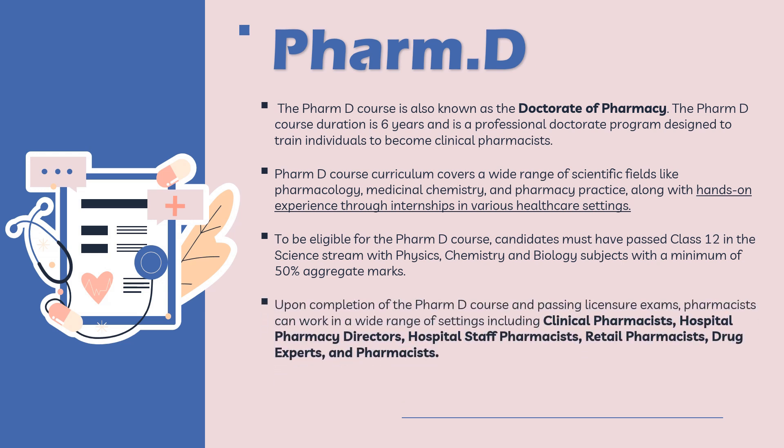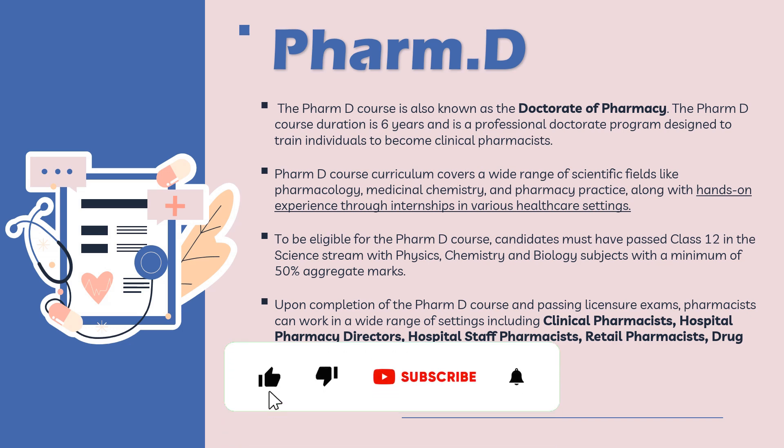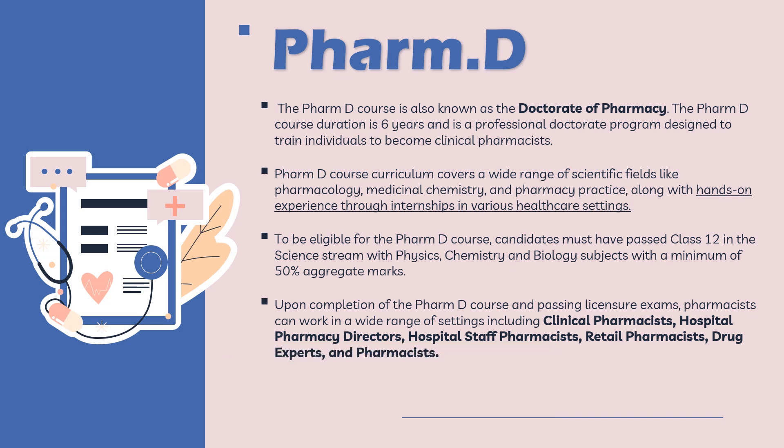Upon completing PharmD, you would be able to work as a clinical pharmacist, hospital pharmacy director, hospital pharmacist, retail pharmacist, or drug expert. The salary range for PharmD graduates is anywhere around 2.3 to 10 lakhs per annum, which is comparatively higher than that of B Pharma graduates.